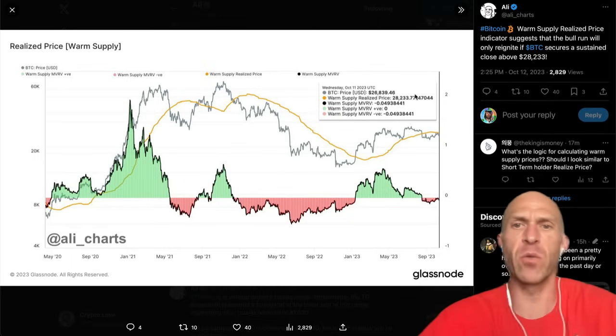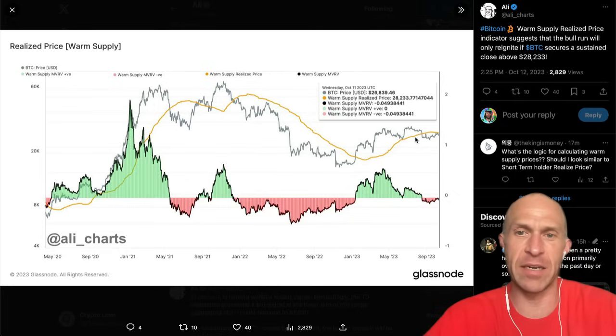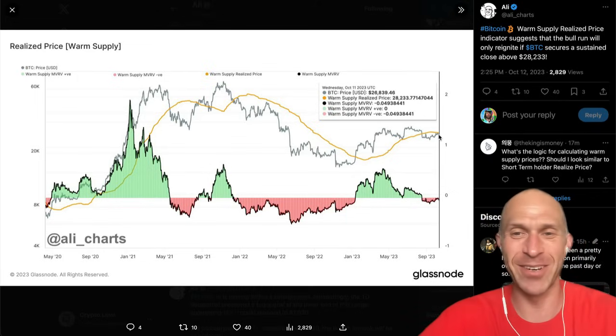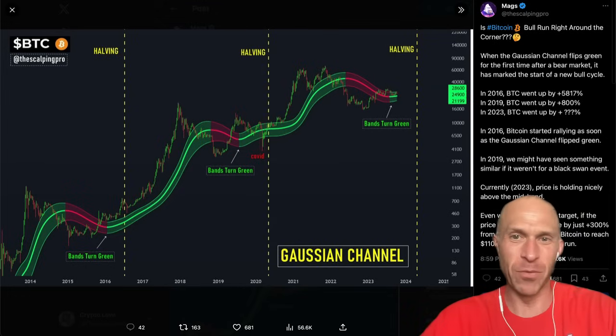But where Bitcoin is right now, based on this warm supply realized price — yellow line right here — it would suggest that Bitcoin needs to close above $28,233 before reigniting the bull run.